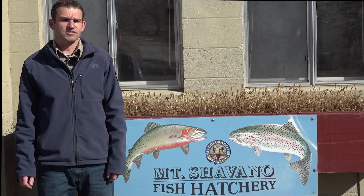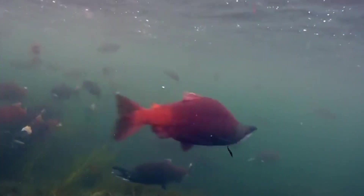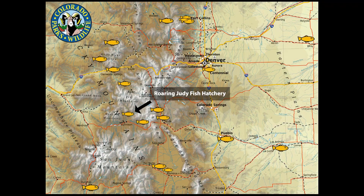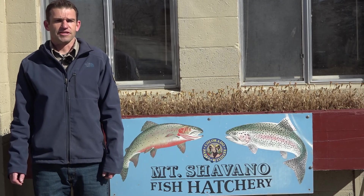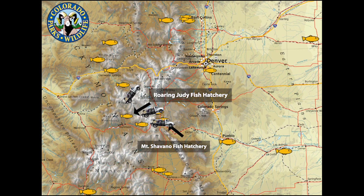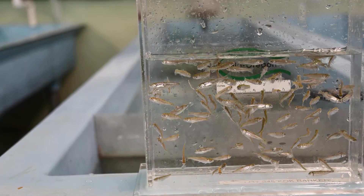Colorado Parks and Wildlife raises kokanee salmon as a sport fish. A lot of the reasons for this is because they're fairly easy to catch and they taste really good. At Mount Shavano, we get most of our eggs from the Roaring Judy Fish Hatchery. These salmon live in Blue Mesa Reservoir, and just like they would in an ocean environment, they run the inlet river — swimming 20-plus miles up that river to the raceways at the Roaring Judy hatchery. Hatchery technicians, biologists, and volunteers strip the females of their eggs, fertilize them, and ship them to Mount Shavano or other hatcheries. From there, hatchery techs feed, hatch, grow, and then stock the fish back into the many lakes and rivers that receive kokanee salmon.